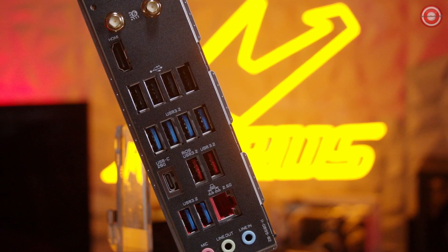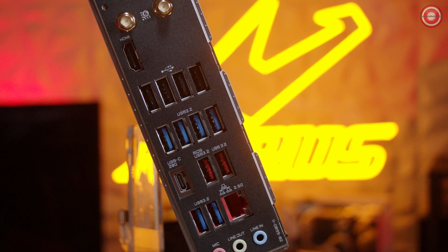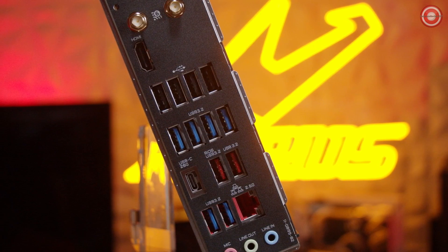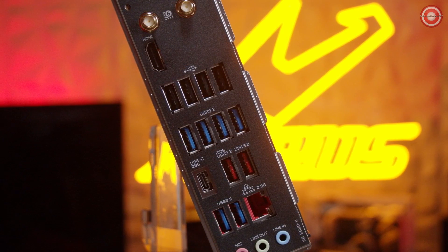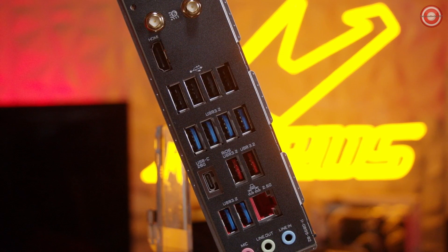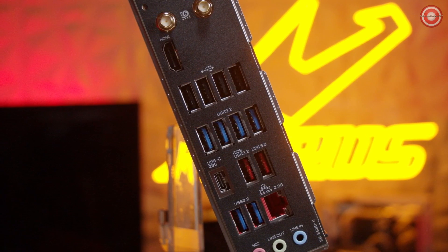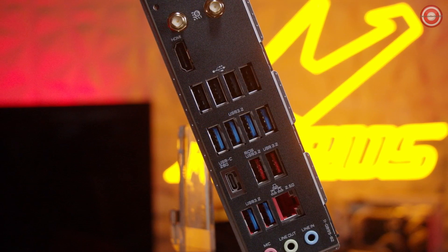Taking a quick look at the back panel: there's the Q-Flash button and Wi-Fi antennas, an HDMI 2.0 port, six USB 3.2 Gen1 ports, four USB 2.0 ports, two USB 3.2 Gen2 ports, a USB Type-C on USB 3.2 Gen 2x2 capable of 20 gigabits per second, a 2.5 gigabit LAN port, and audio jacks including line-in, line-out, and microphone. The X670 Aorus Elite AX is one of the more budget-friendly options for those considering AMD's new Zen 4 processors.